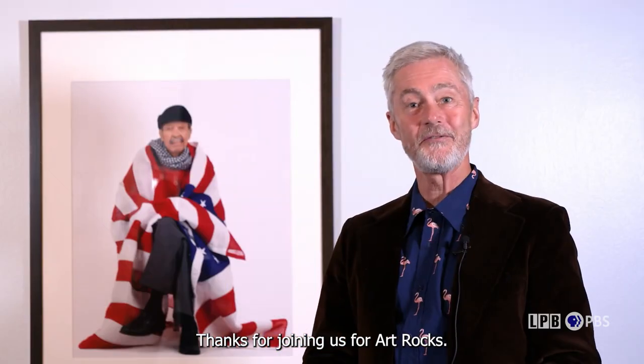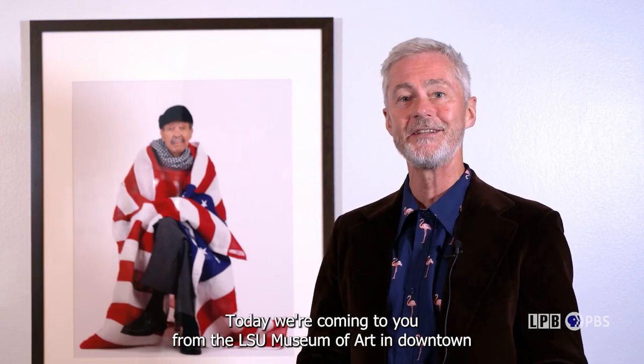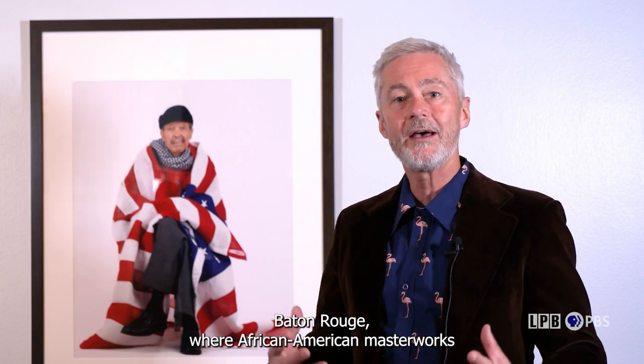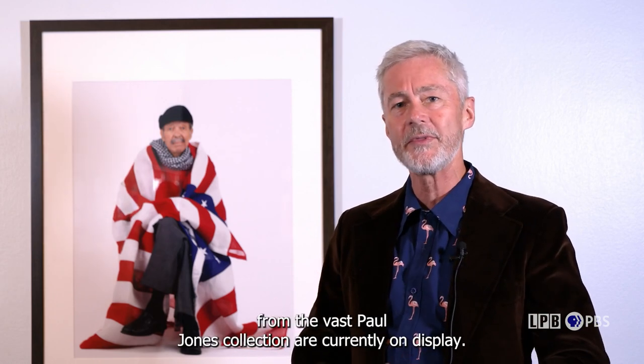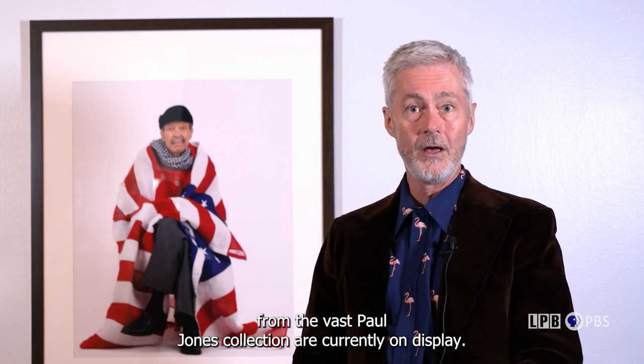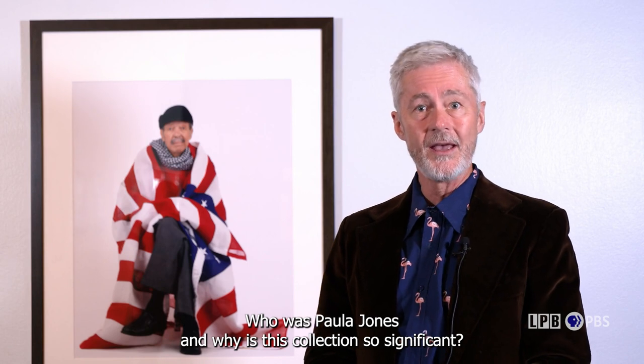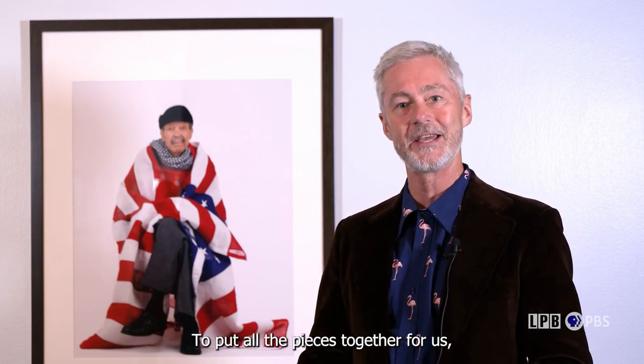Thanks for joining us for Art Rocks with me, James Fox Smith from Country Roads Magazine. Today we're coming to you from the LSU Museum of Art in downtown Baton Rouge, where African American masterworks from the vast Paul R. Jones collection are currently on display. Who was Paul R. Jones and why is this collection so significant? Here's museum curator Michele Schulte to put all the pieces together for us.